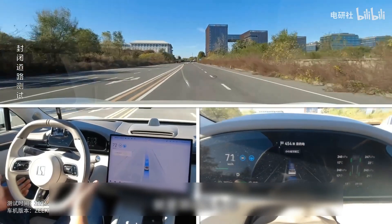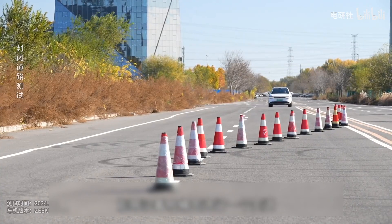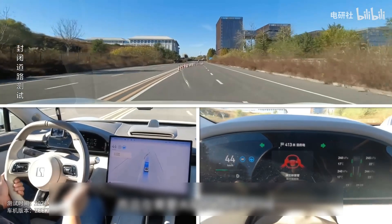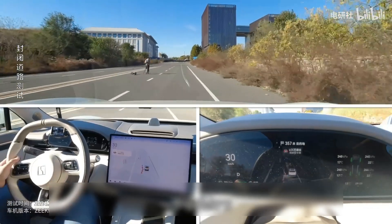Conducting an initial test in urban environments, we observed how the Geek 7X reacted to pedestrians, cyclists, and sudden obstacles on the road. Throughout our various tests, one significant challenge we focused on was how well the Geek 7X responded when faced with barriers requiring complex navigation maneuvers.